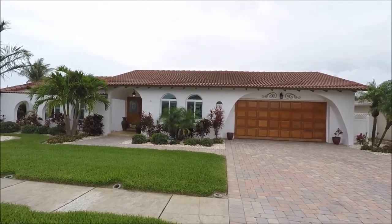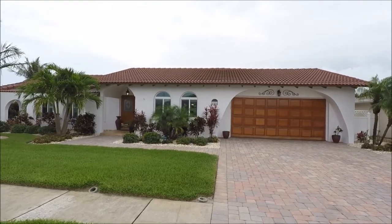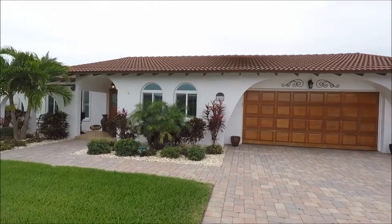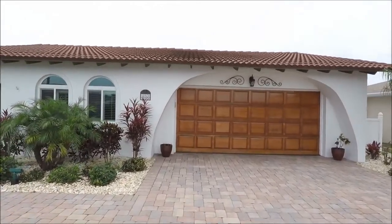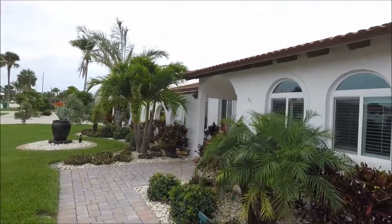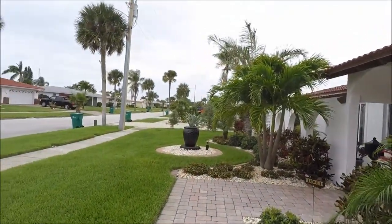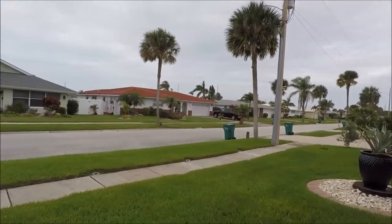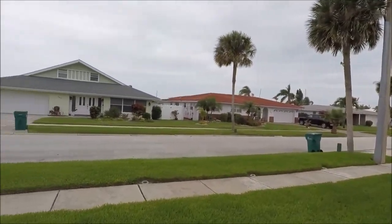Hi, this is Andy Barclay with RE-MAX Elite, and today we are visiting 460 St. George's Court in Satellite Beach, Florida. This beautiful three-bedroom, two-bath home is located in the Moorings community. We are at the tail end of a quiet cul-de-sac, and you can see as I spin around that the homes that surround this one are well cared for.